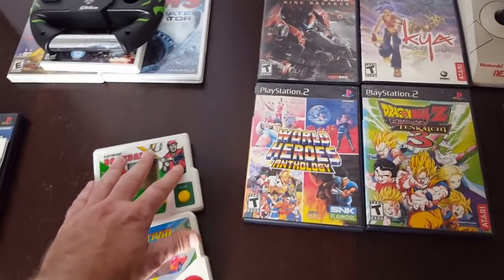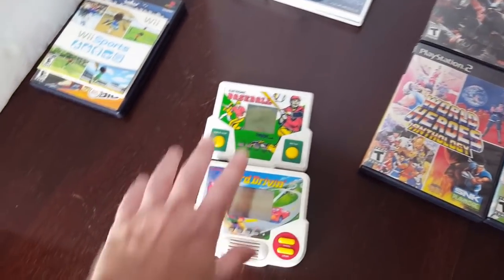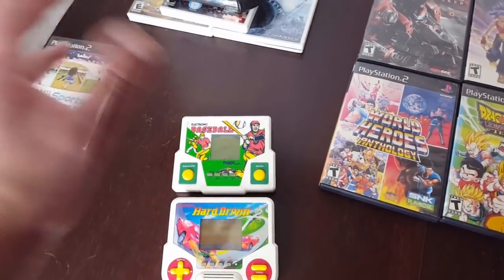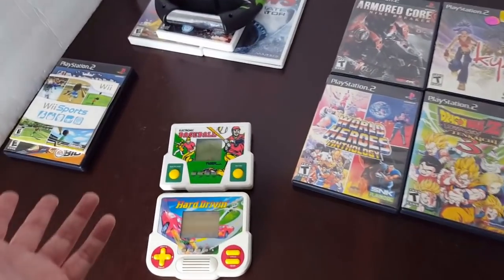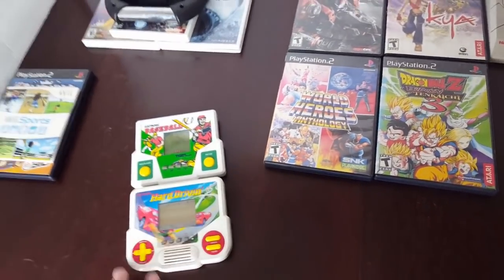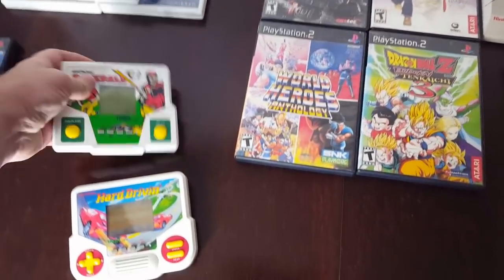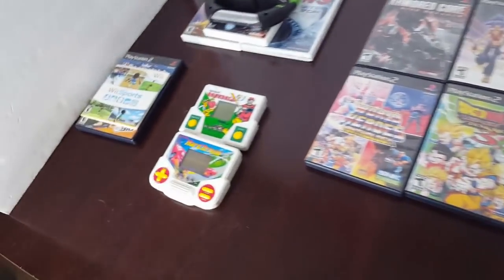At another yard sale for $20, I picked up these two Tiger games. I remember taking Tiger games to school back in the day, playing a little bit of video games because I did not want to take my Game Boy. If I got my Game Boy confiscated, I'd be very upset. But these little Tiger games were easy to hide in your backpack, and during recess you could pull them out and play a little bit.